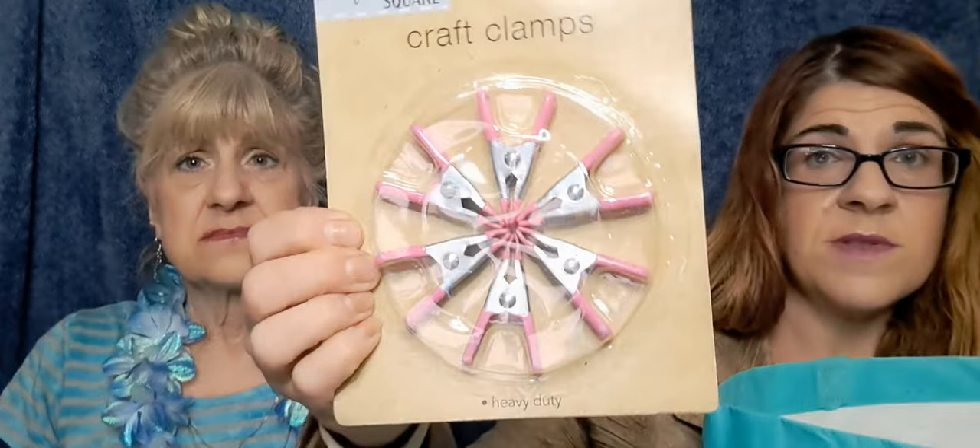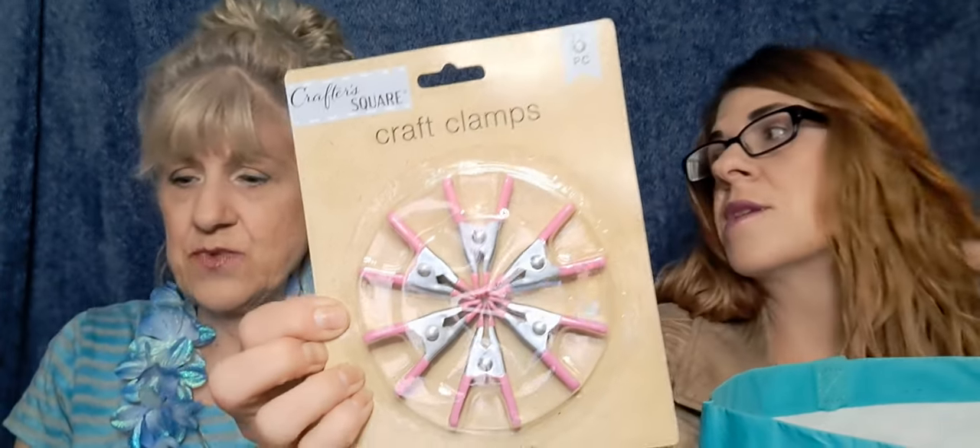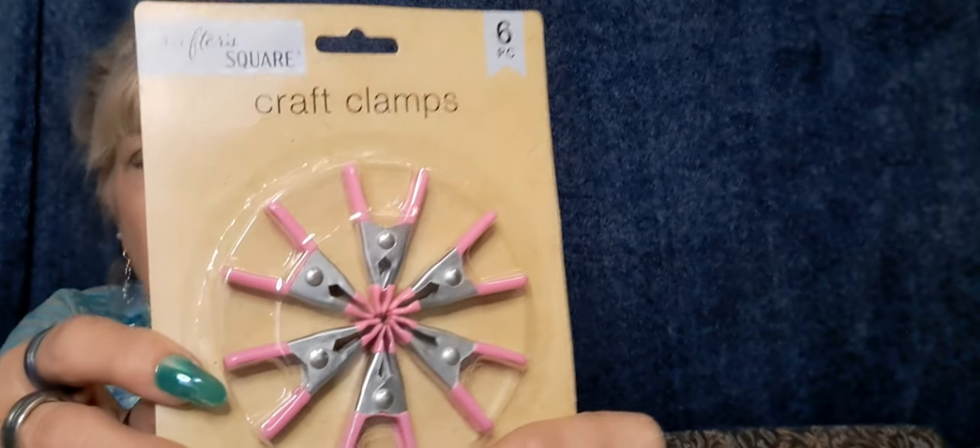These craft clamps come in handy for closing your kids' chip bags — you can literally use them for everything. They're pink and cute. You could also use them to put your beach towel on a chair. They actually say 'craft clamps' on them. And the last item — ginger and turmeric to boost your glow, super skin. We always debate whether to say turmeric or turmeric — tomato, tomato!